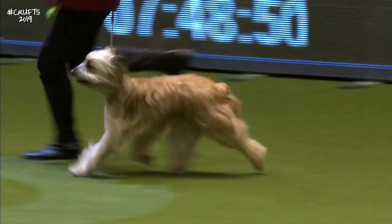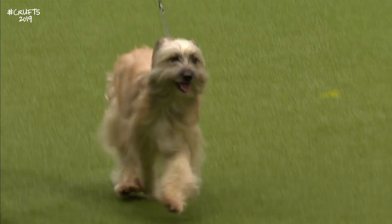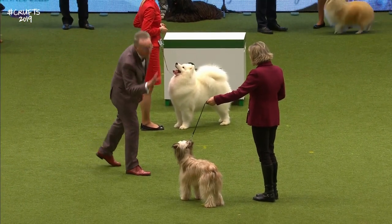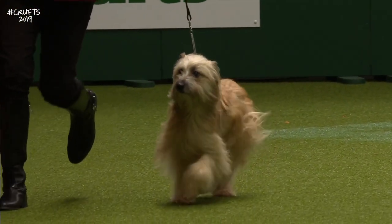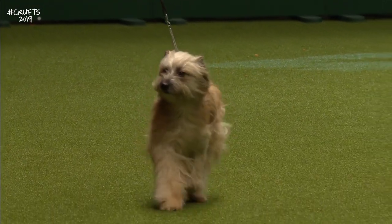They would work herding the flocks and the Pyrenean Mountain Dog, which we've just seen, would be the guard — these two Pyrenean breeds work together. Apparently this is a little dog that loves to show off, very cheeky, with a great sense of humour.